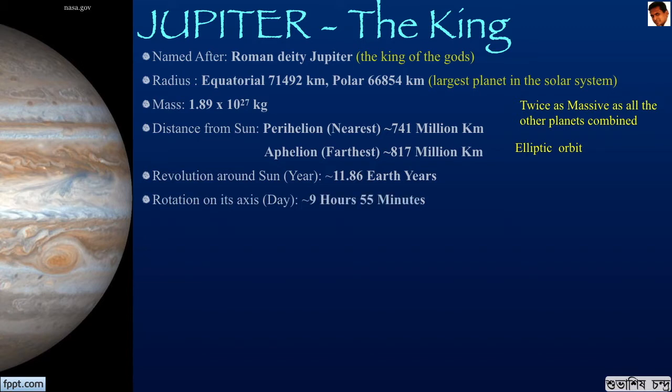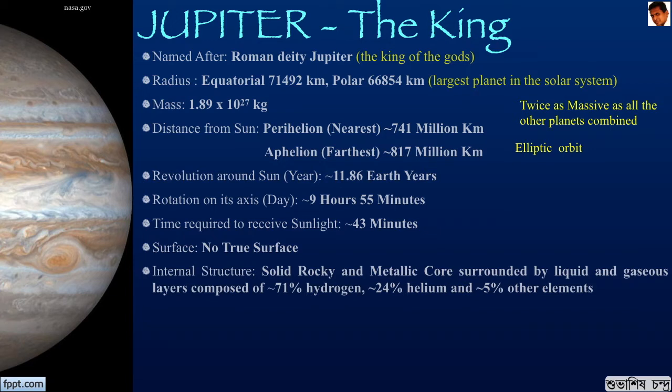The time required by it to revolve around the Sun is 11.86 Earth years. On its axis, it rotates in about 9 hours and 55 minutes — this is the fastest any planet rotates in the entire solar system. Sunlight requires 43 minutes to reach Jupiter. Jupiter has no true surface. The internal structure has a solid rocky and metallic core surrounded by liquid and gaseous layers composed of hydrogen, helium and other elements.